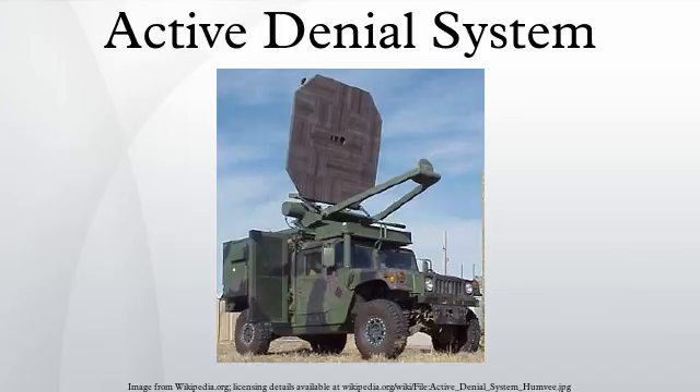Two Active Denial Systems were developed under a Defense Department Advanced Concept Technology Demonstration program from 2002 to 2007. Unlike typical weapons development programs in the Defense Department, ACTDs are not focused on optimizing the technology. Rather, they are focused on rapidly assembling the technology in a configuration suitable for user evaluation.